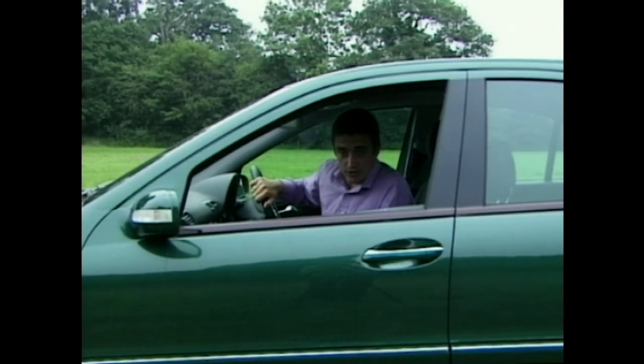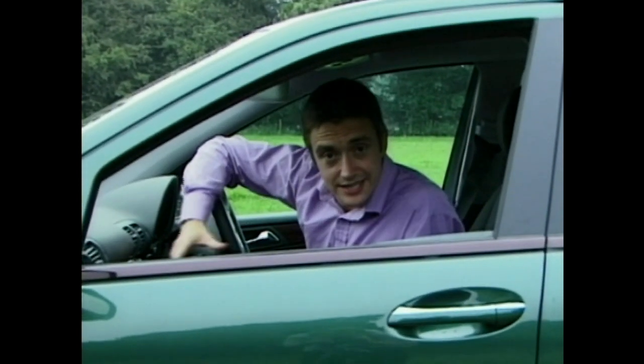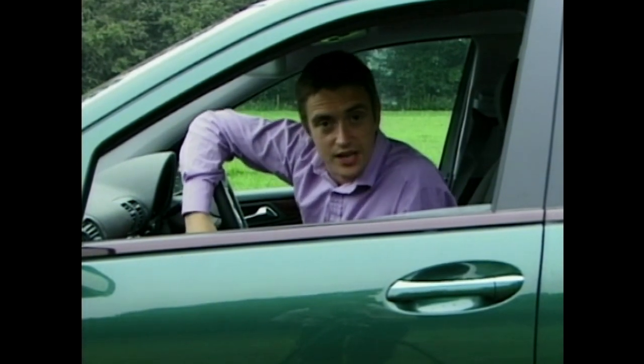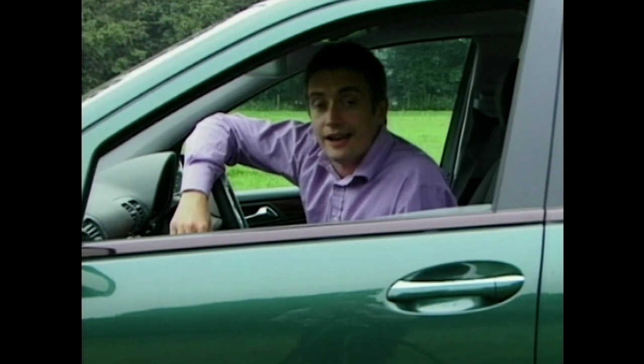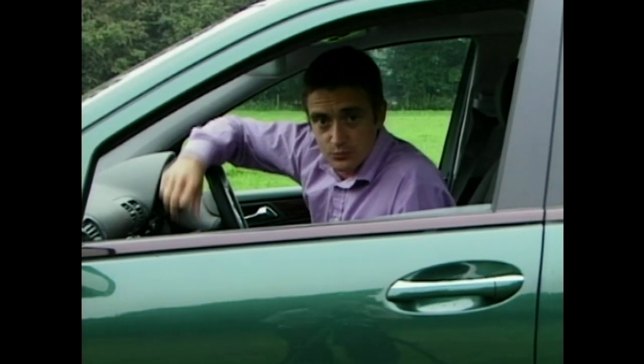It will sell — no doubt about it. Just the three-pointed star on the front would see to that. But the difference is this is a C-Class that you might just find desirable, and not just the tweedy set. Whereas the old one was very much a Hyacinth Bouquet to BMW's slinky Claudia Schiffer 3 Series, this new C-Class hits back with a naughty little Anna Kournikova. It looks a lot better and is a lot faster too. Watch out, BMW.